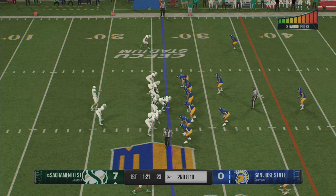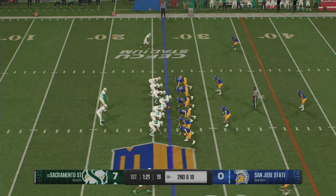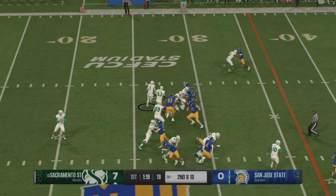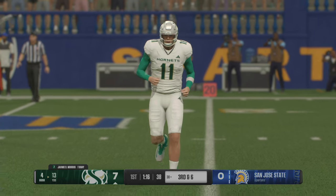Last play didn't go as planned. Now second and ten from the 26. From the gun, the running back has it. He runs ahead and powers his way for four yards out to the 30.